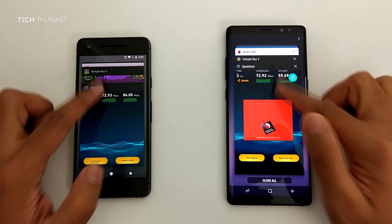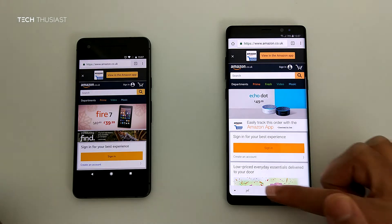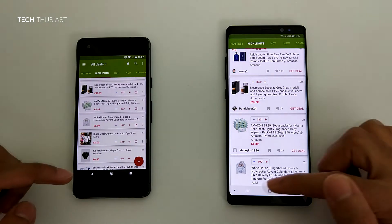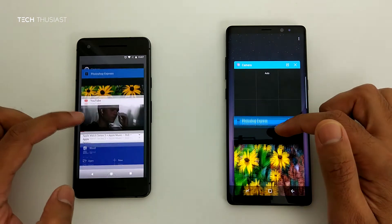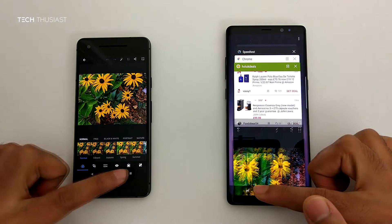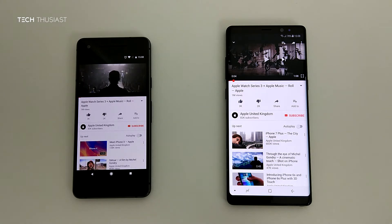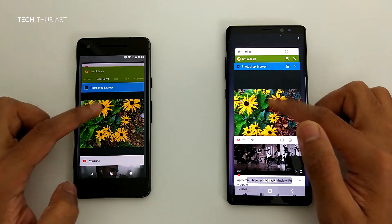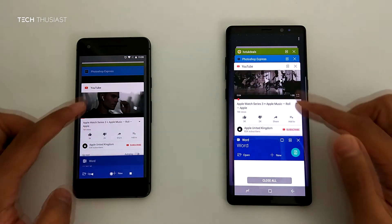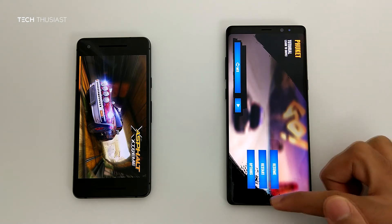Okay, time to see which apps are still running in the background. Here we have the Amazon website — the Pixel 2 had to load up the website, where the Note 8 already had it open. Photoshop app — again the Pixel 2 had to reopen the app where the Note 8 already had it open. YouTube — the Note 8 opened it, but the Pixel 2 continued playing the video. Word — Pixel 2 loading it. Asphalt — this game has restarted completely on the Pixel 2, whereas the Note 8 has kept it open.